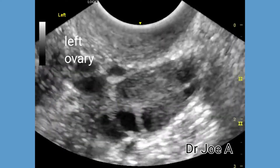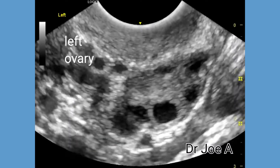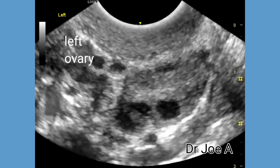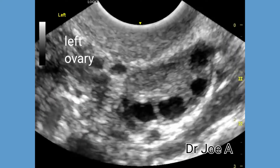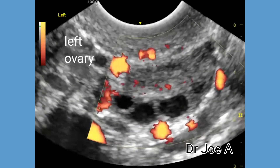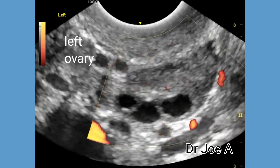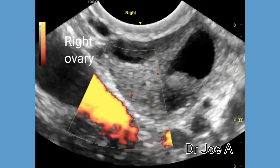However, the largest follicle is more than 10 mm in size. The power Doppler of the left ovary appears normal. The left ovarian volume also appears normal at 4.5 ml.